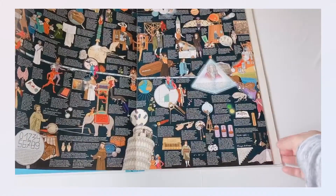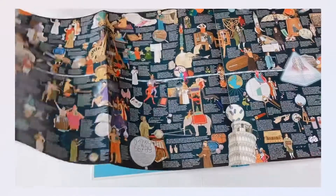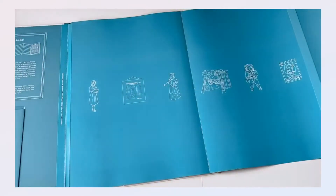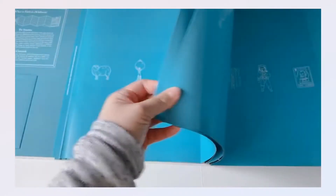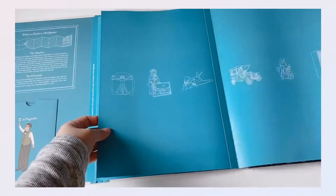When you pull out the book, the main text and illustrations are at the front, but if you flip to the back there are also illustrations you can see. In here it says the international Morse code, so your child can learn Morse code if he or she is interested. I'm going to pull it out here on the table.